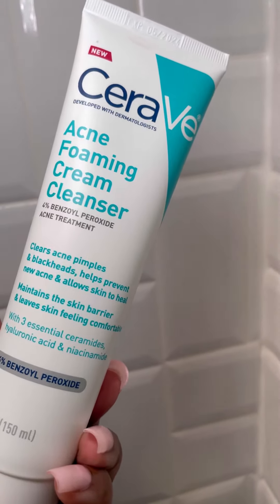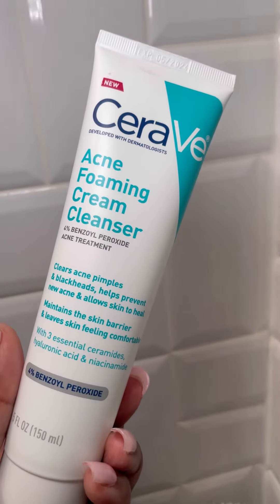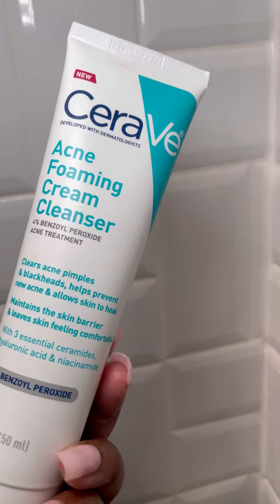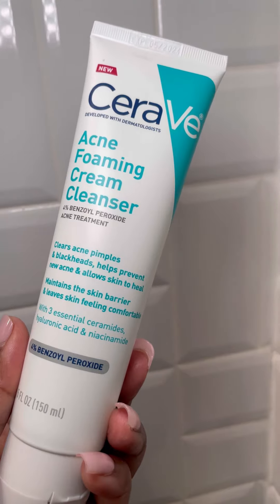The best thing about it is it doesn't dry out your skin. I use this twice a day sometimes and it does not dry my skin — I absolutely love this cleanser. I think I've repurchased this at least three or four times from Ulta.